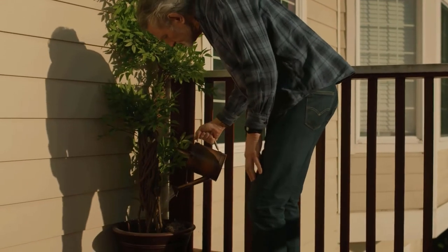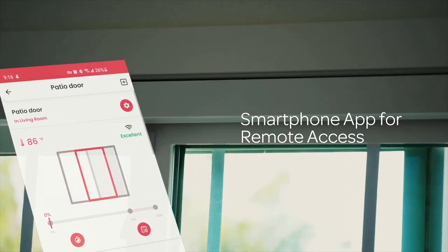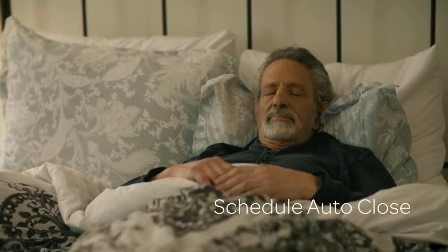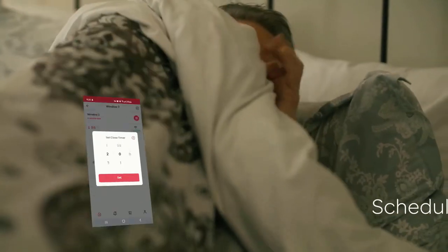On-demand buttons give an instantaneous convenience of powered activation. Use your smartphone to operate doors and windows remotely. Daily scheduling helps give you comfort while you're asleep.